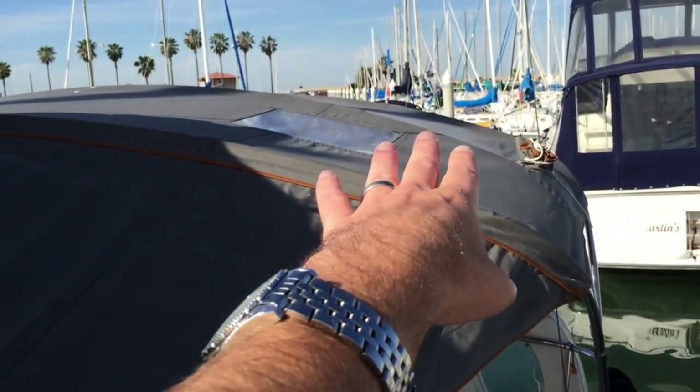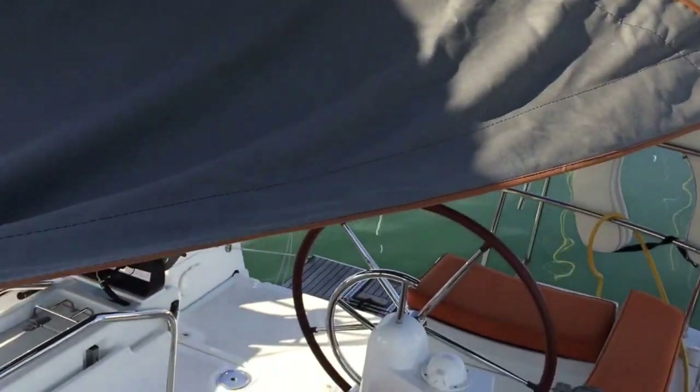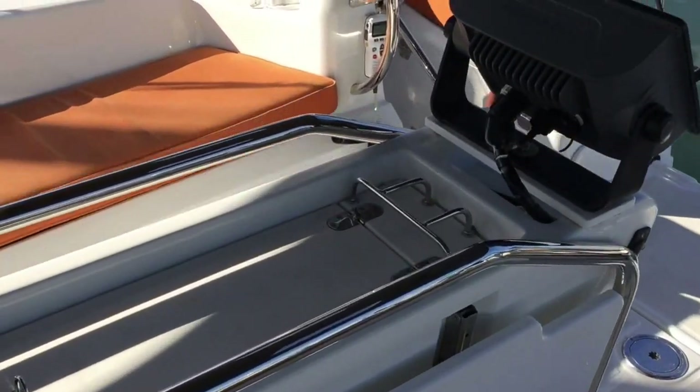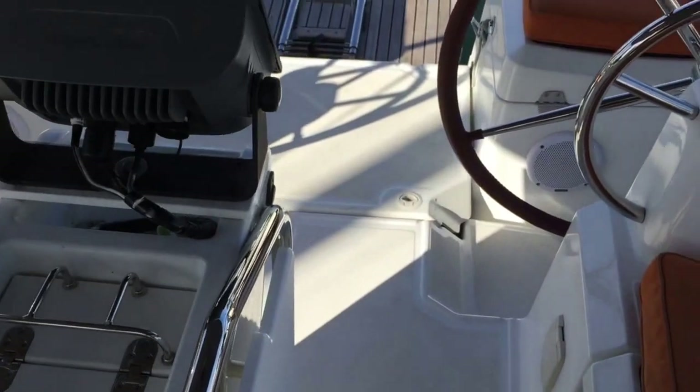As we come back, you're going to see we have the dodger, the connector that removes, and then it goes into our bimini. The bimini has two really nice windows that allow you to have great visibility when underway.